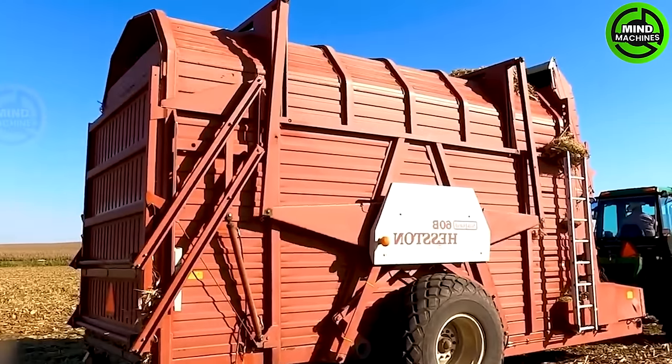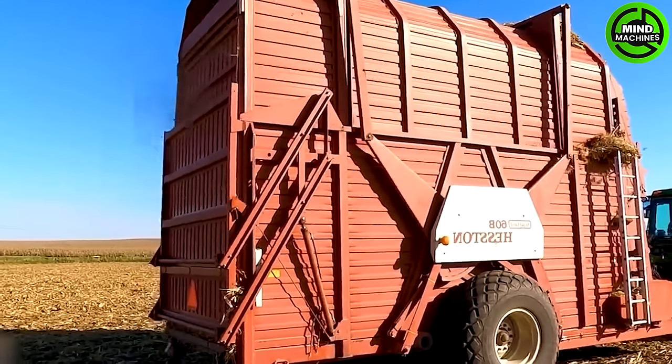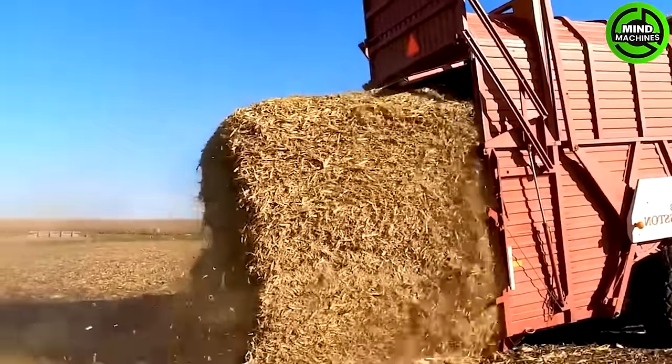This grass compactor machine transforms grass into neat rectangular bales, like building blocks for livestock.